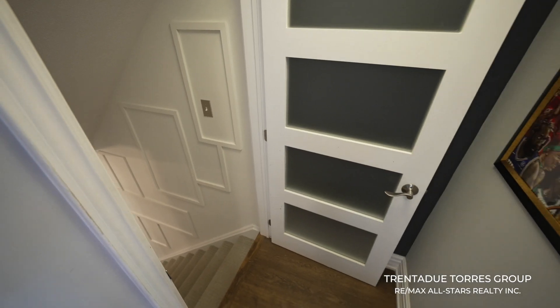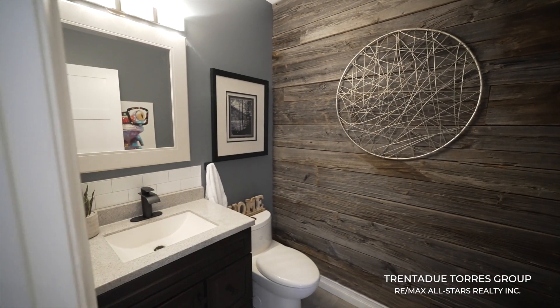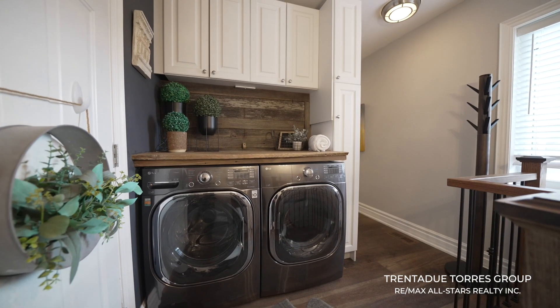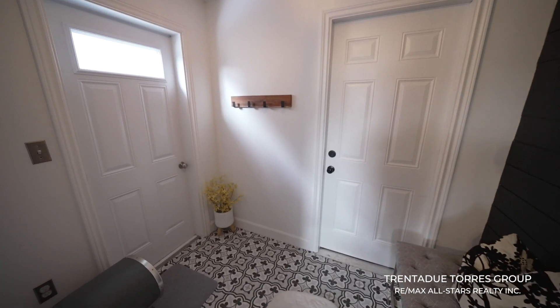There's also a staircase down to the finished basement right here, but let's head down the hallway first where we find the gorgeous powder room with another reclaimed wood accent wall and an upgraded vanity. The laundry room is right here on the main floor and has custom cabinetry for all your storage needs. There is also a mud room with doors to the garage and side yard, which provides direct access to the finished walkout basement.